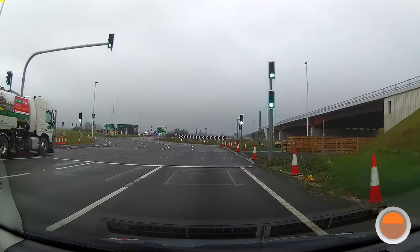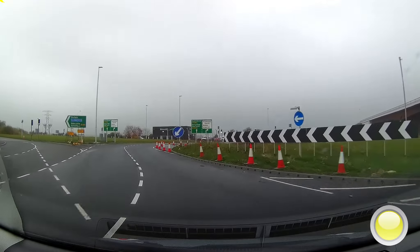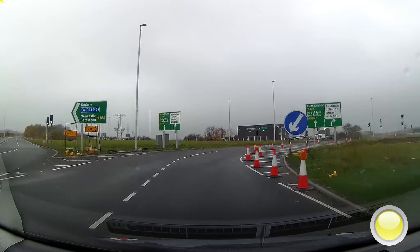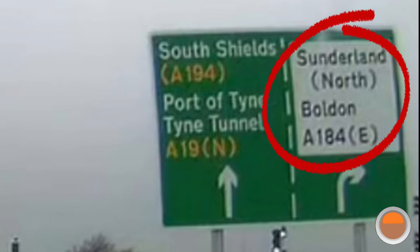Having checked our mirrors, we'll be indicating right, turning right on the roundabout. The last sign confirms that it's a right-hand turn for the A184 East.